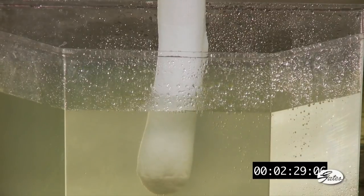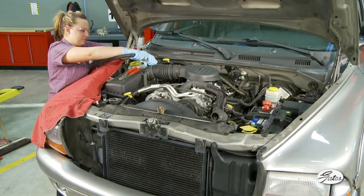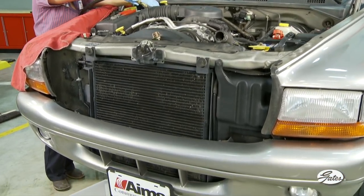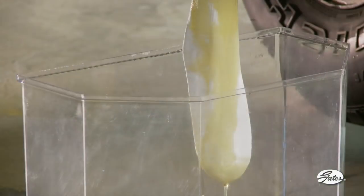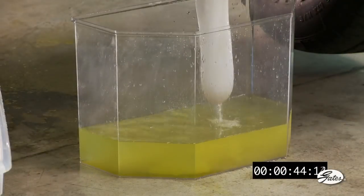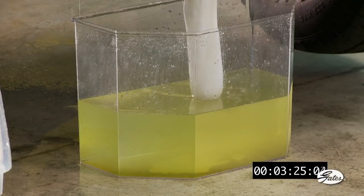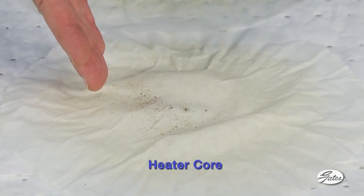After filtering the water, here is the amount of contamination we flushed out of the radiator. Our process will be the same with the heater core. In this case, we've removed the heater control valve and connected the garden hose to the inlet heater hose with a simple adapter. Notice the sock reveals much more contamination in the heater core. After filtering the water, here is the amount of contamination we flushed out of the heater core.